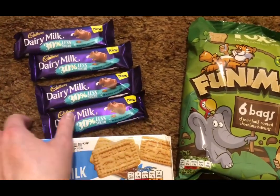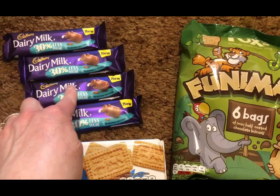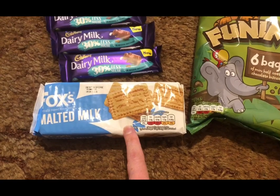They've got these Dairy Milk 30% less sugar bars, four for a pound at the moment. They are five SmartPoints for the whole bar, so that's really, really good.